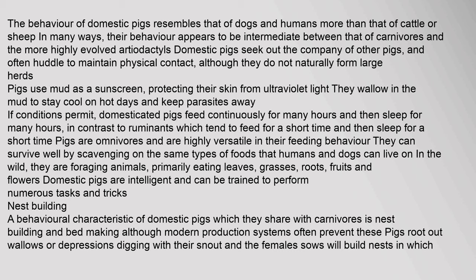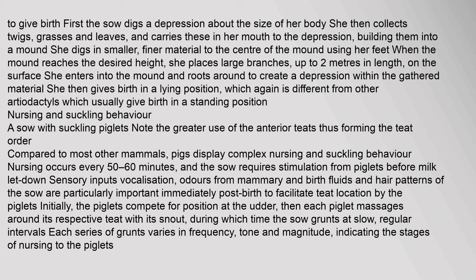Nest building: A behavioral characteristic of domestic pigs which they share with carnivores is nest building and bed making. Although modern production systems often prevent these behaviors, pigs root out wallows or depressions. Digging with their snout, the females or sows will build nests in which to give birth. First, the sow digs a depression about the size of her body. She then collects twigs, grasses, and leaves, and carries these in her mouth to the depression, building them into a mound. She digs in smaller, finer material to the center of the mound using her feet. When the mound reaches the desired height, she places large branches, up to two meters in length, on the surface.